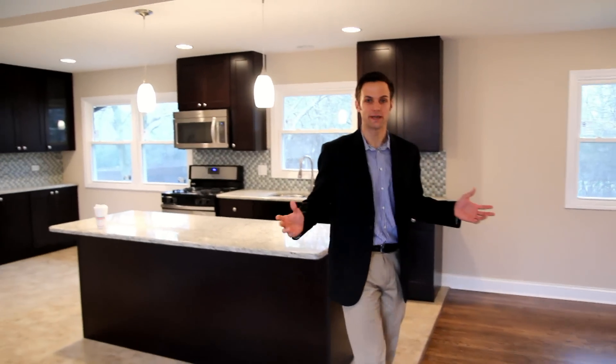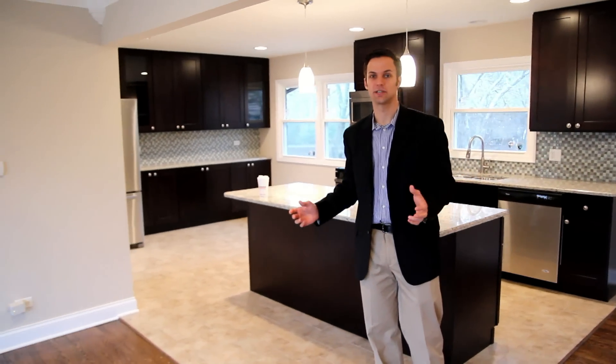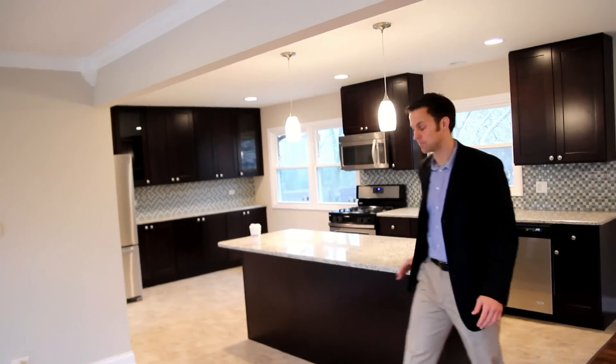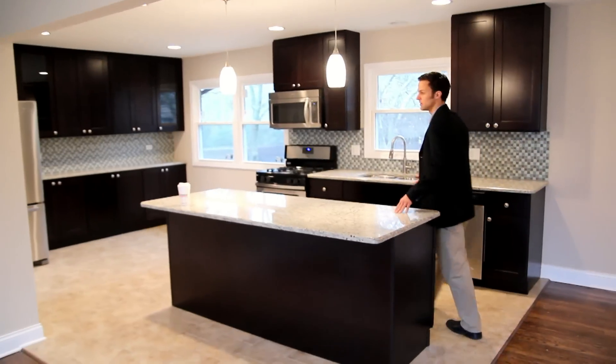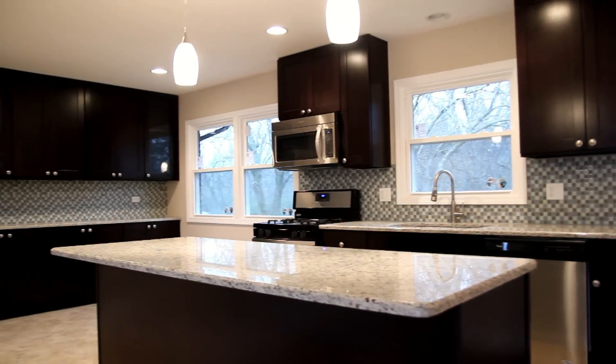I want to explain about the open concept of the kitchen — when we took out some walls, you can see the before picture here where you had a framed out area that closed off your kitchen. We opened that up, added a giant support beam, and it all went really well. You have the dark cabinets and the lighter color granite.